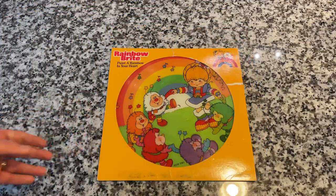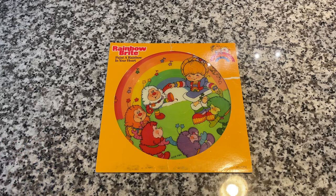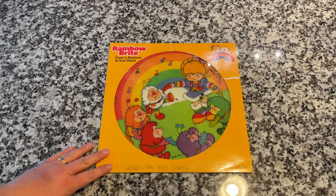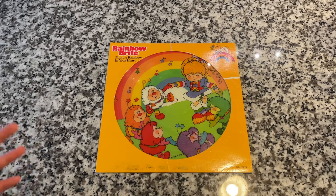Hey everybody, welcome back to Recordology. Today we've got an awesome record to look at. I think all records should be either colored vinyl, picture discs, or something fun, something unique and different. This is a 1983-1984 picture disc from the Rainbow Bright franchise. My wife remembers this series fondly and actually had this record as a kid, although hers wasn't the picture disc — she had the regular version. And when we saw this, we had to grab it. It's showing its age a little bit, but it's still really cool. I love this stuff from my childhood, stuff that really brings me back to the 80s.